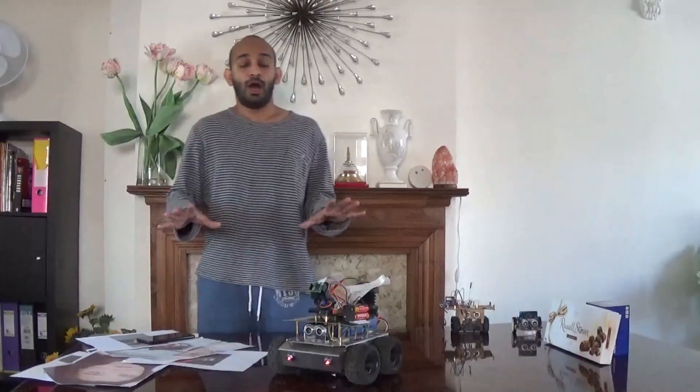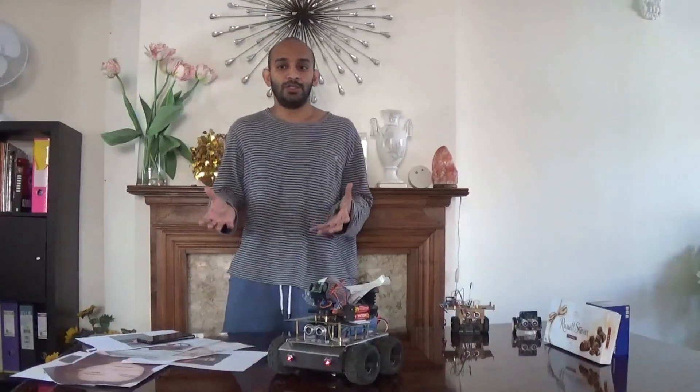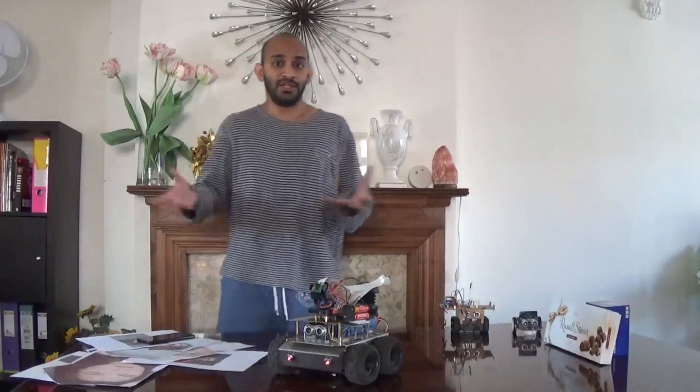During this pandemic I lost 90% of my work, so I decided to invest my spare time into learning coding and robotics and go outside my engineering field.